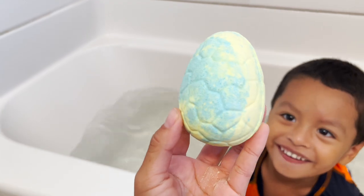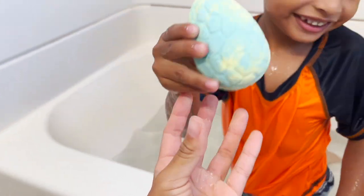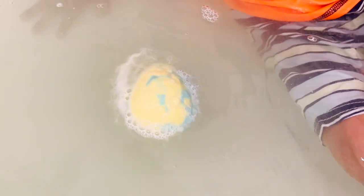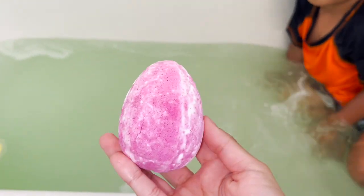Jeremy, here is our first bath bomb. And I wonder what's inside this dinosaur egg. There's gonna be more over there. Our bath bomb is starting to dissolve. While this bath bomb dissolves, Jeremy is going to open another one.